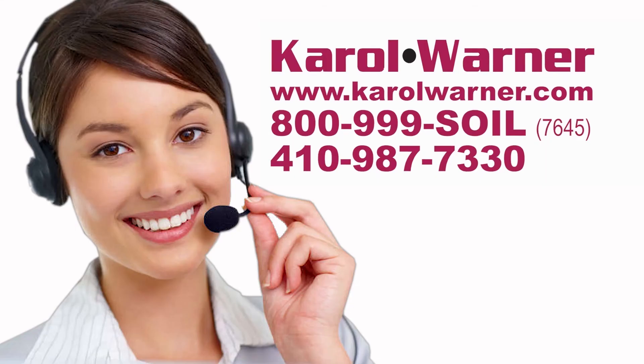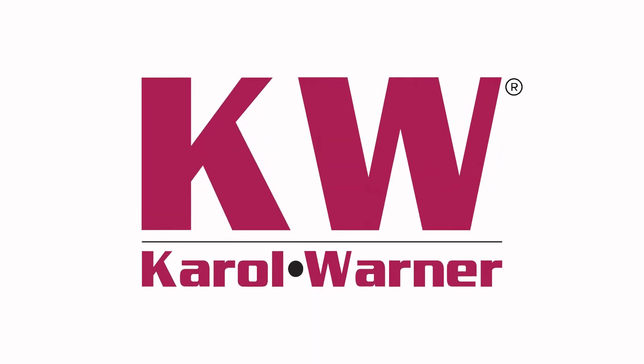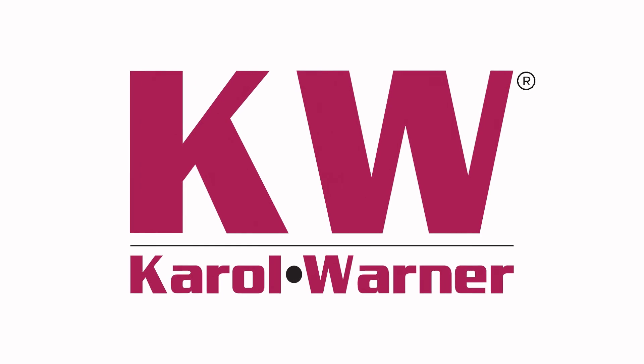Be more accurate in your hydraulic conductivity testing with Carol Warner's soil permeability test equipment. Carol Warner — proudly providing geotechnical testing equipment since 1954.